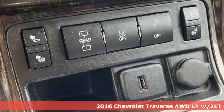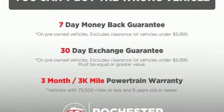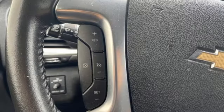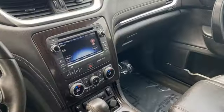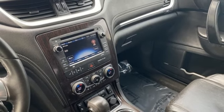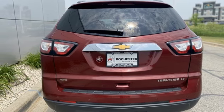It boasts an impressive list of features like these: V6 engine, dual zone climate control, Bluetooth wireless audio streaming, rear park assist, front heated bucket seats, OnStar 4G LTE Wi-Fi hotspot, voice activation, aluminum wheels, power liftgate and automatic transmission.